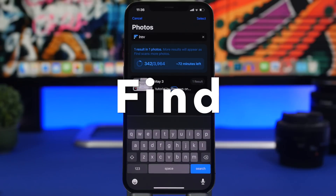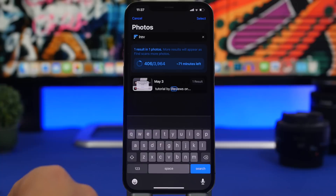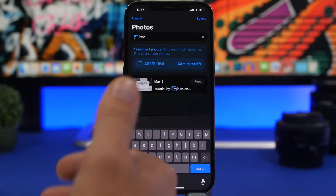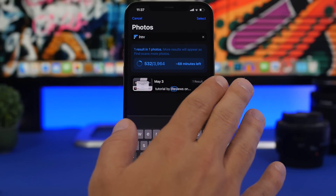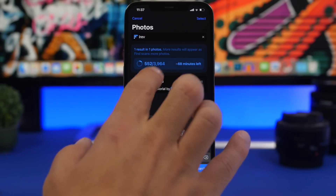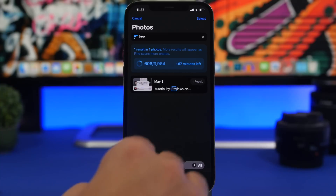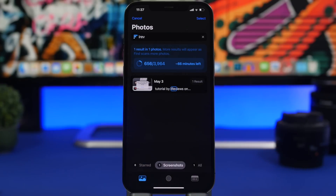The next app is called Find, and it allows you to find your pictures based on text that's on them. You can do something similar through iOS Spotlight search, but it doesn't always show photo results reliably. With this app, it scans all your photos first and then when you search for something, it finds the text on matching pictures and displays them. You can also filter to screenshots only, making it easy to find any picture based on the text it contains.